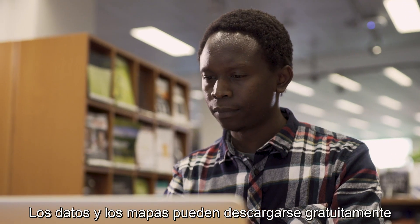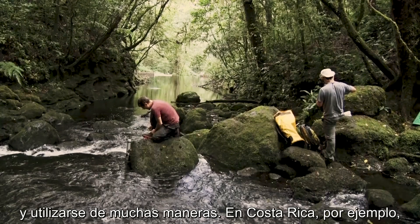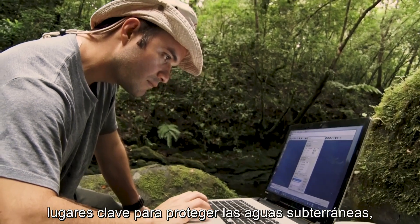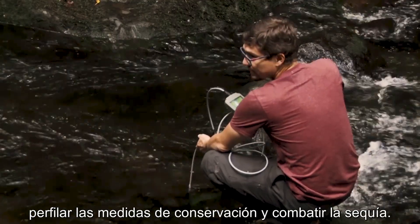The datasets and maps are available to download for free and can be used in many ways. For example, in Costa Rica, where they're helping the government identify key locations to protect groundwater so they can target conservation measures and avoid drought.